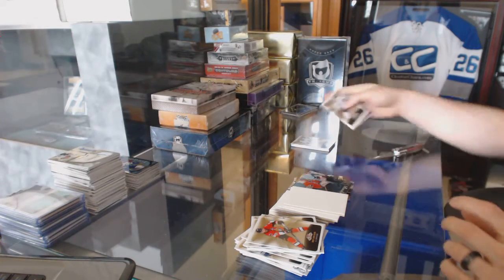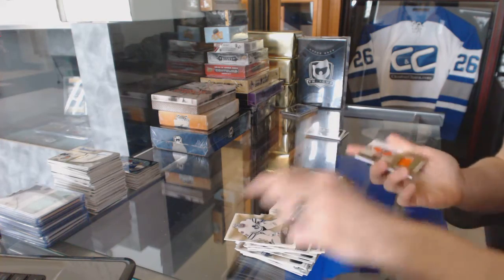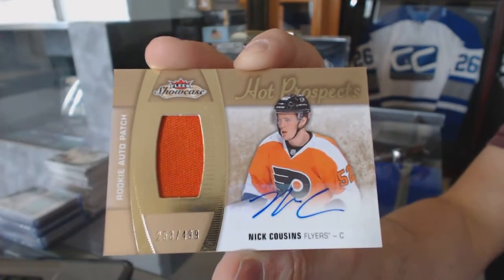We got two patches — doing this one first. We've got a one-color Hot Prospects rookie patch numbered 499 for the Philadelphia Flyers, Nick Cousins.